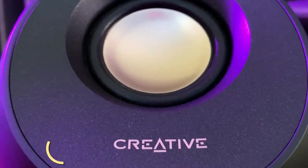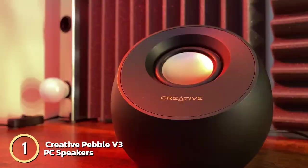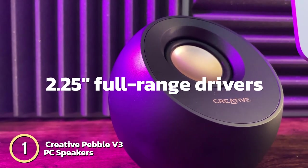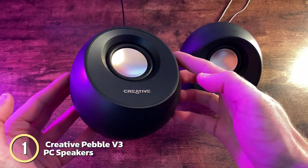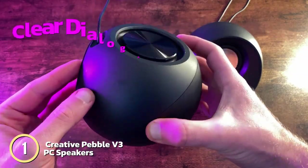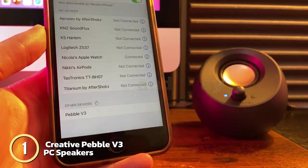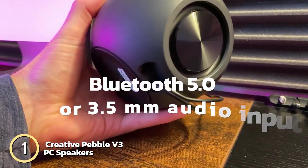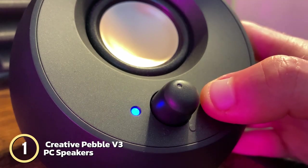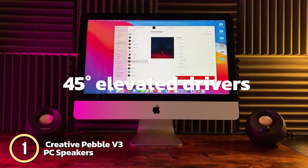First up is the Creative Pebble V3. This USB-C 2.0 speaker delivers 50% louder audio with enhanced bass reproduction through custom-tuned 2.25-inch full-range drivers. It has a built-in game switch for amplified audio and clear dialogue audio processing for clear spoken dialogues. The speaker supports plug-and-play connectivity with a single USB-C cable and can also connect via Bluetooth 5.0 or 3.5mm audio input, and has a modern minimalist design with 45-degree elevated drivers and a longer cable for flexible placement.